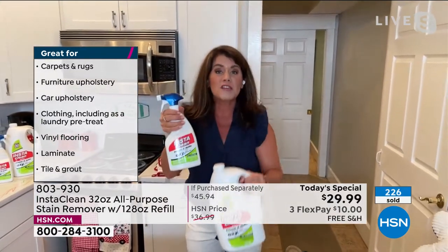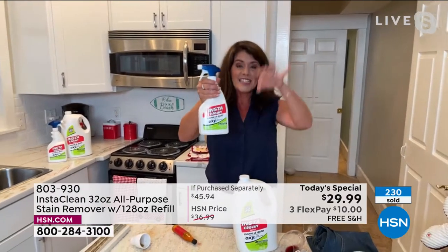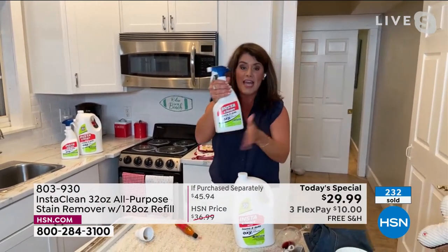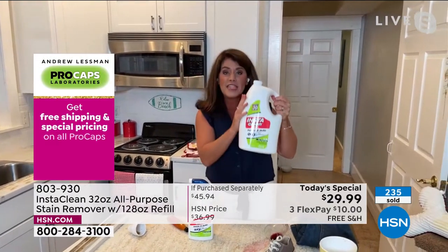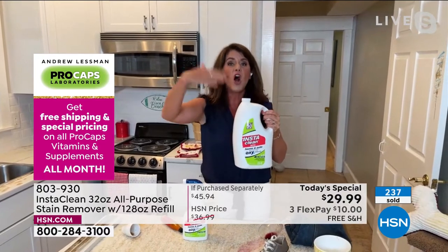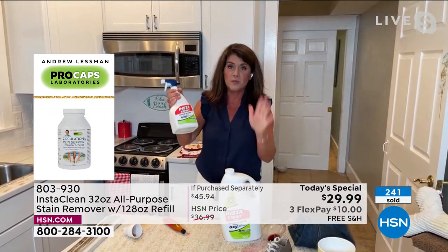This is exclusive here at HSN. If you've ever seen InstaClean, tonight is the night to get it. These aren't going to last. This is your summer bundle — think of the kids going back to school, think of the holidays. This is the only Today Special we're going to have all year.